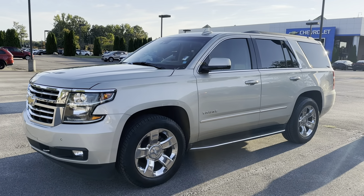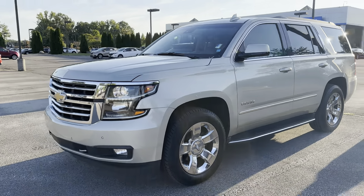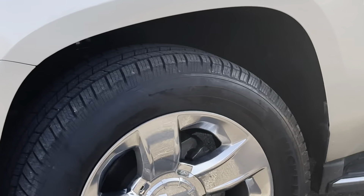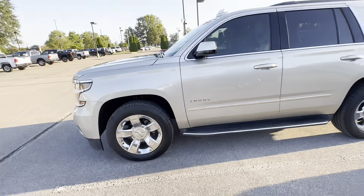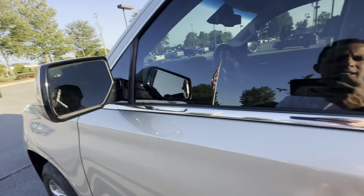Check out this beautiful 2017 Chevy Tahoe — front sensors, fog lights, brand new tires, beautiful color, running boards, keyless entry, and blind spot monitoring system.